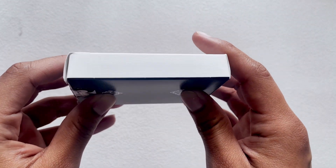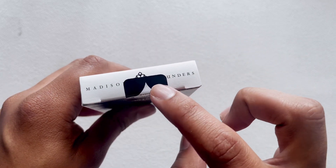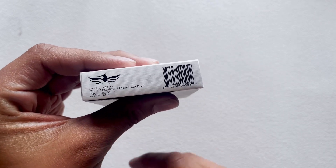On the sides we have nothing. On the top we have 'Madison Rounders' with the Madison 'M' logo. And on the bottom we have a barcode and the Illusionist tag.